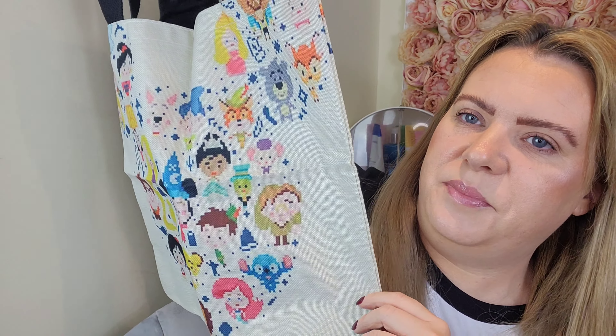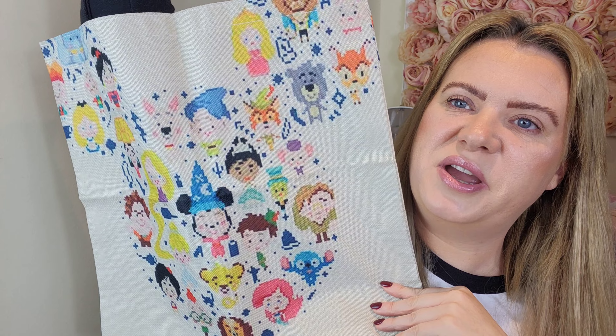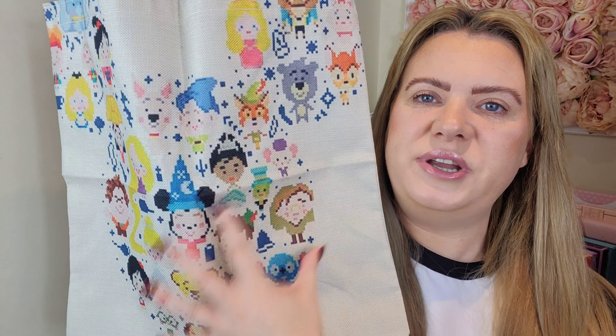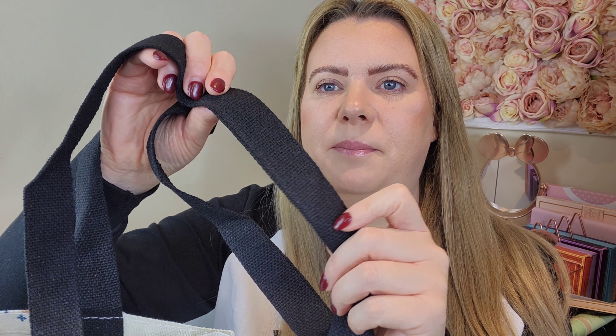Then I grabbed another little tote bag — this one's so cute. It's a Disney-themed one, just like a standard tote bag but with the Disney characters on it — loads of characters, pretty much all of them, made into one big Disney head design. It's all printed on so it's not going to peel off. It's made from jute material again, really nice quality and well made, with a woven black handle.